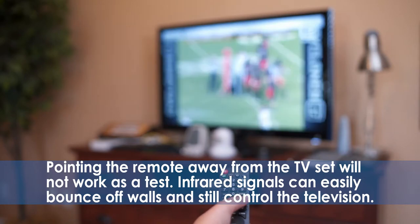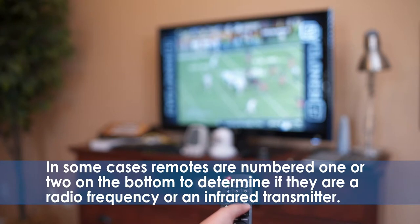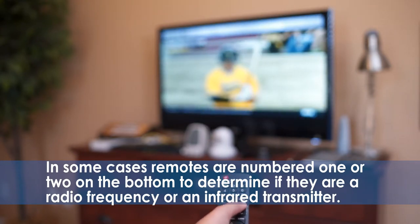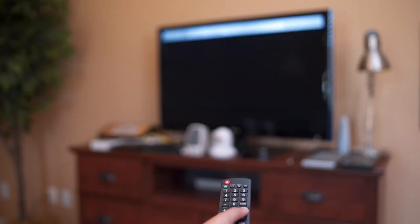Infrared signals can easily bounce off walls and still control the television. In some cases, remotes are numbered 1 or 2 on the bottom to determine if they are a radio frequency transmitter or an infrared transmitter. So please check your device manual.